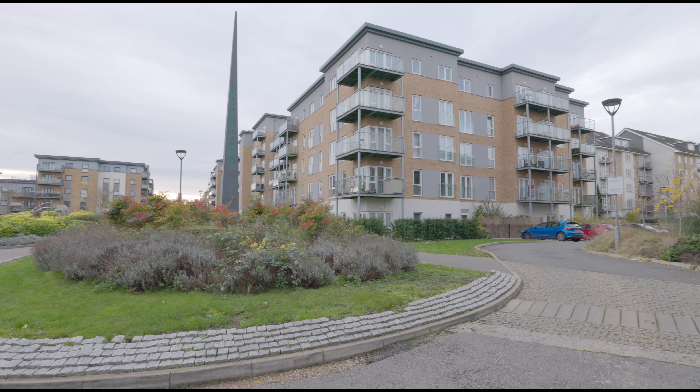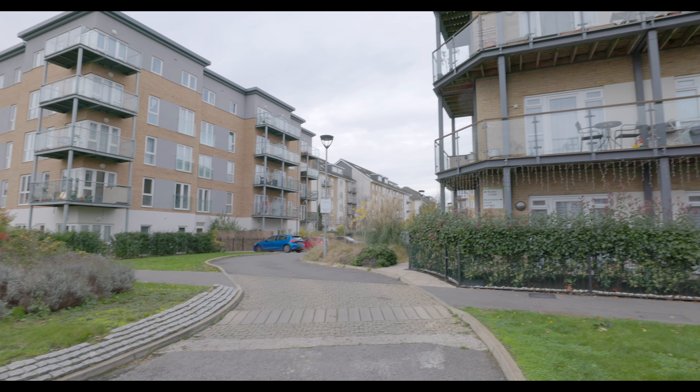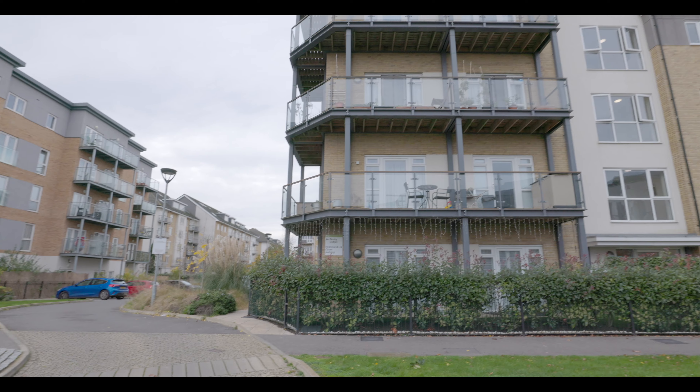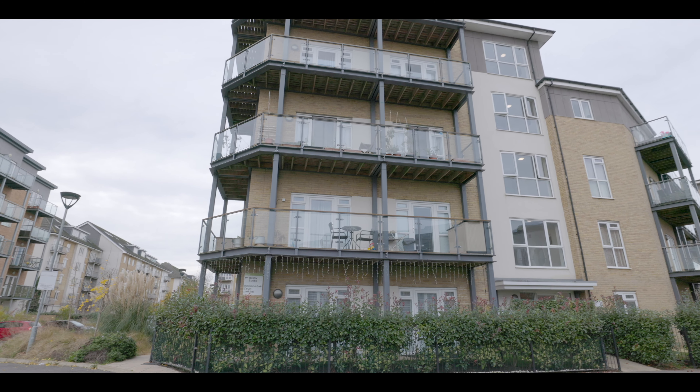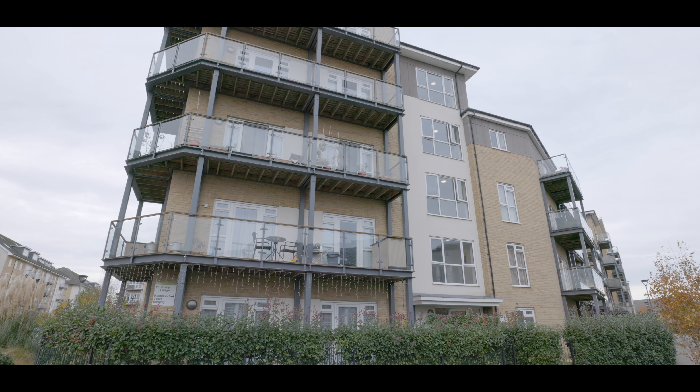Welcome to Richmond Court in West Drayton and this beautifully presented two double bedroom third-floor apartment, situated less than half a mile from West Drayton train station, now servicing Crossrail, with excellent access to local schools, amenities, and additional travel links.